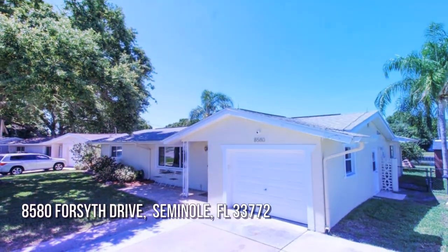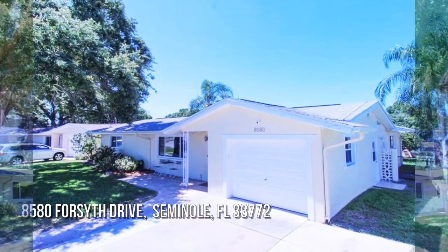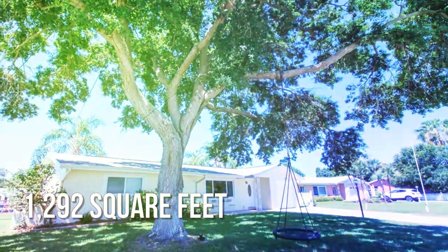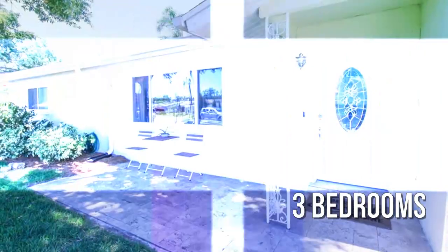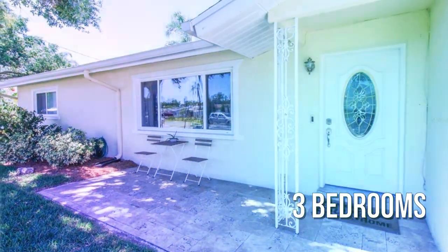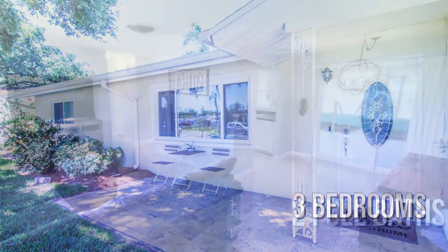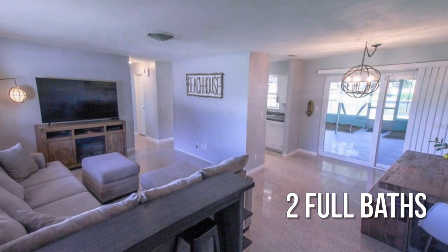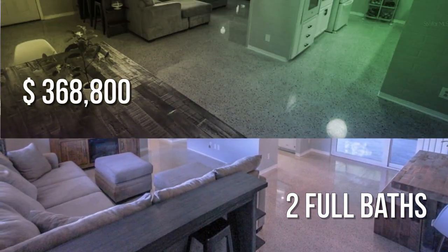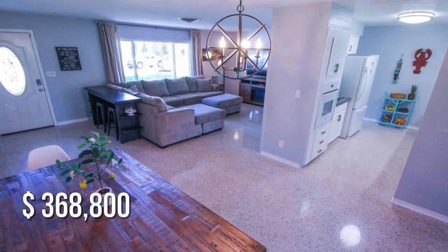House hunting? Don't miss this unique property. This lovely property offers over 1,200 square feet of living space, featuring three bedrooms with two full bathrooms. This property is currently listed for under three hundred seventy thousand dollars.